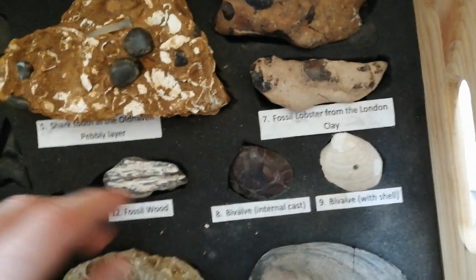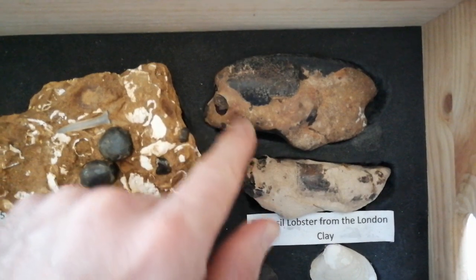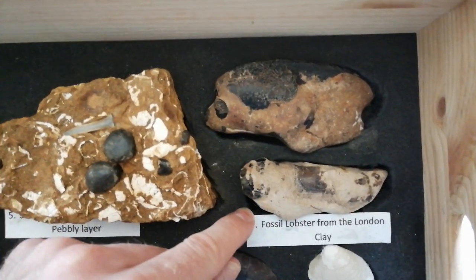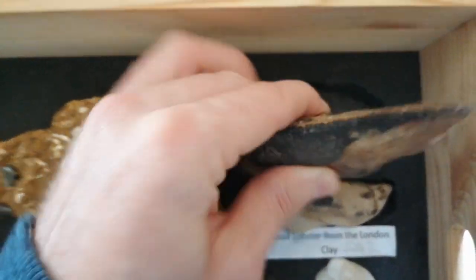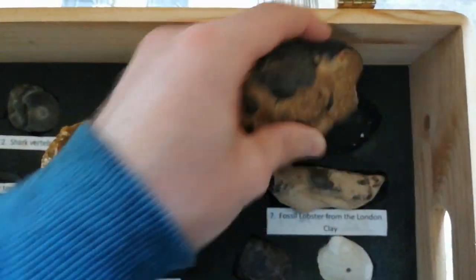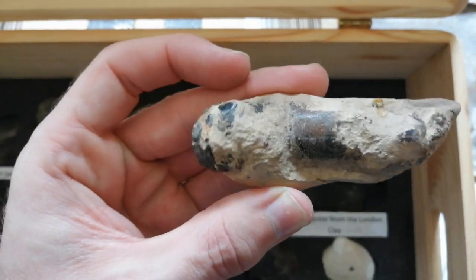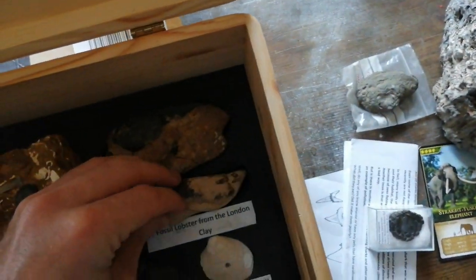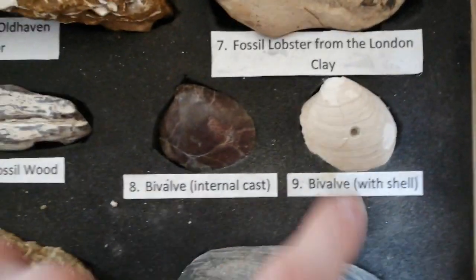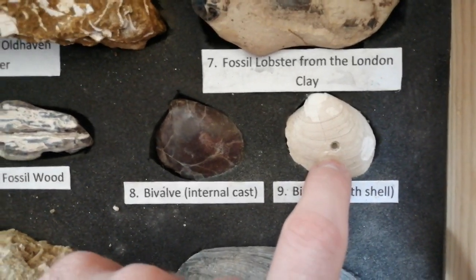Above the Paleocene formations we have the Eocene London Clay. Here are a couple of fossils from a lobster, found close to Herne Bay Pier. This is quite a large claw specimen, and this is just a small fossilised lobster. You'll notice on these bivalves here that this one has a drill hole, which was made by a predatory gastropod.